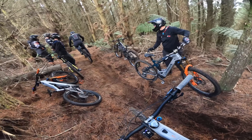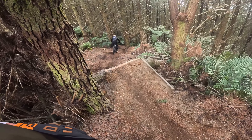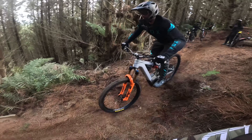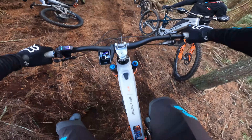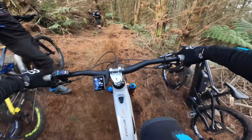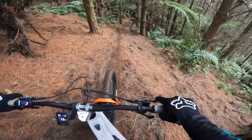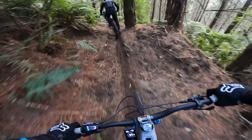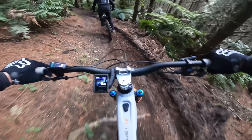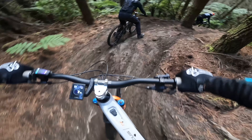Maren and Jeremy are first to give it a go to show us how it's done, and then it's my turn. The trail is steep, off-camber, rooty — awesome. First time through: switchbacky corners, quite difficult.